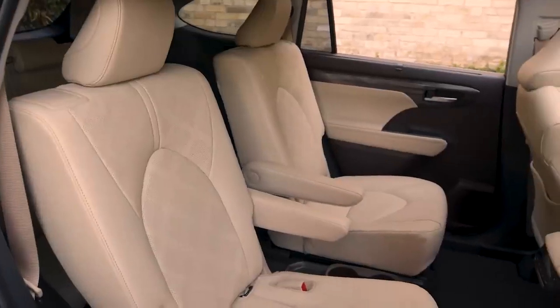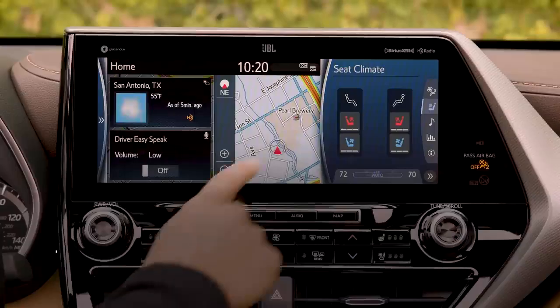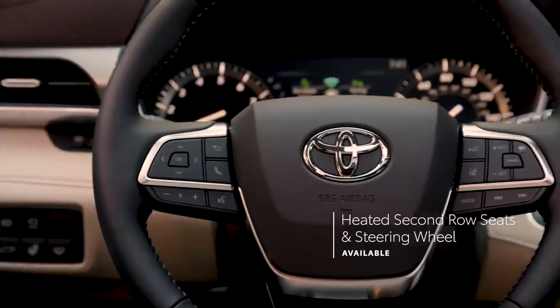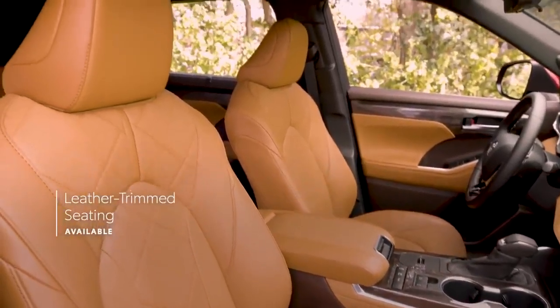Highlander doesn't come up short on comfort offerings either, with standard three-zone automatic climate control, several available features like heated and ventilated front seats, heated second-row seats, and heated steering wheel, and even standard leather-trimmed seating on Limited and Platinum grades.